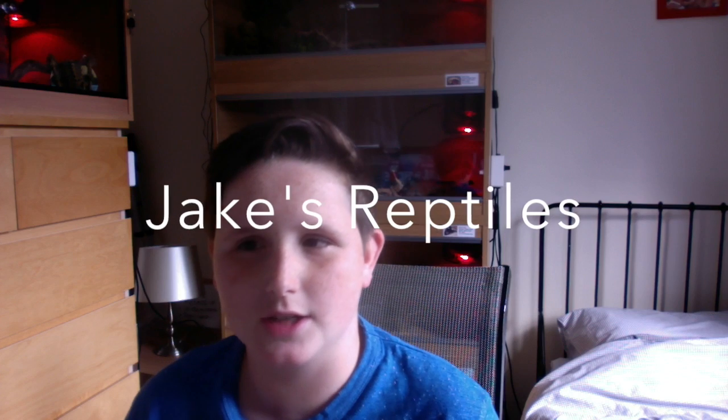The next channel I'd like to shout out is Jake's Reptiles. He's only just started YouTube and has two leopard geckos and a royal python. However, he does have really good editing skills and he's been making really cool videos. He's only on about 25 subscribers, but if we could get him some more subscribers that'd be really cool, as he does really good videos.